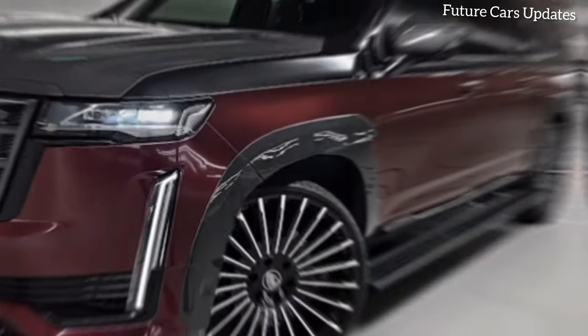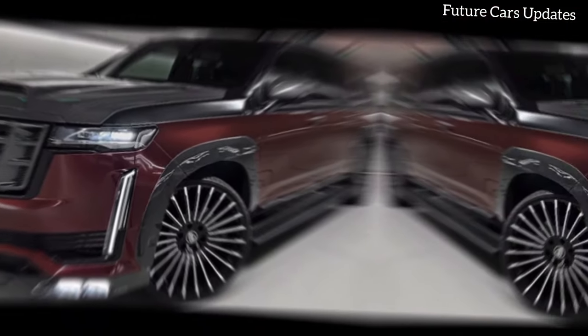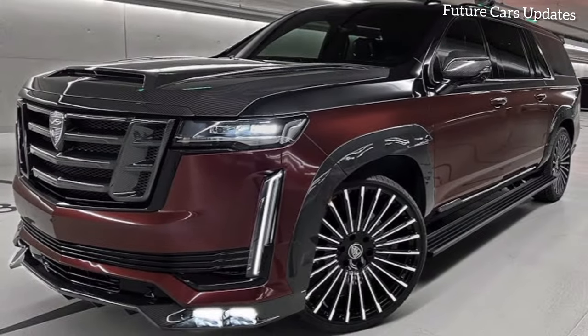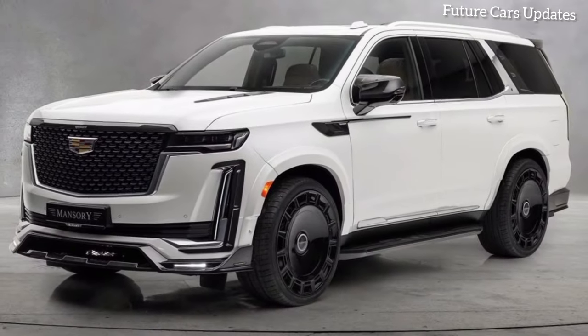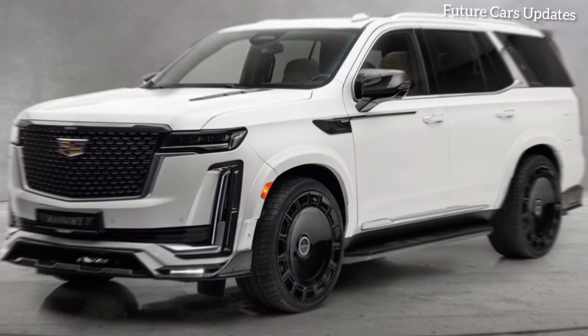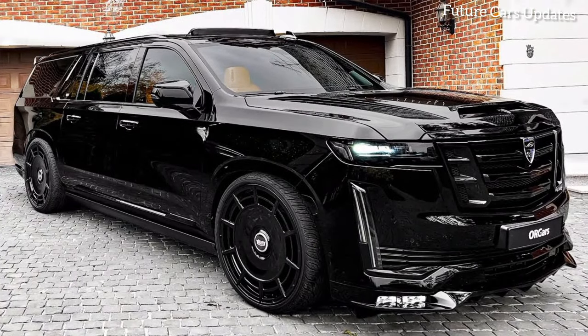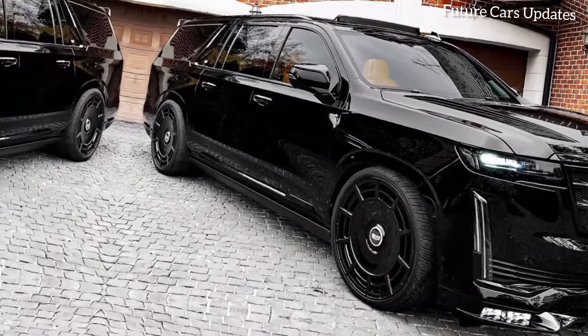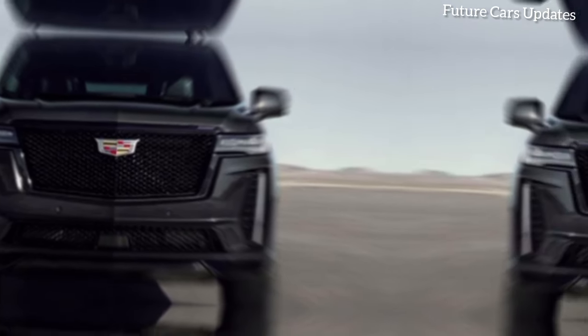Focusing on specific features like the massaging seats, panoramic sunroof, and advanced infotainment system — every element is meticulously crafted to provide an unparalleled driving experience. From the massaging seats that cradle you in comfort to the panoramic sunroof that bathes the cabin in natural light, every detail is designed to pamper your senses.